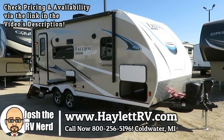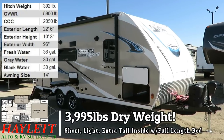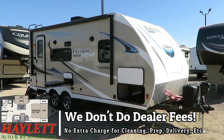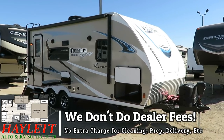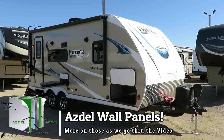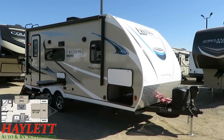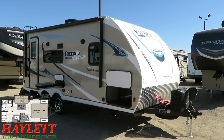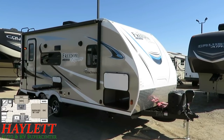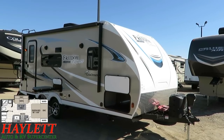Tipping the scales at an impressively modest 3,995 pounds — just shy of 4,000 pounds — we have the 192 Freedom Express here at Halod RV of Coldwater, Michigan. If you're looking for a small, inexpensive, lightweight little couples camper but you're a tall person or big person like me, I don't know that there's anything that fits that description better. We've got an Asdell wall, we've got an enclosed belly, we've got that nose cap. There's a lot going on here.